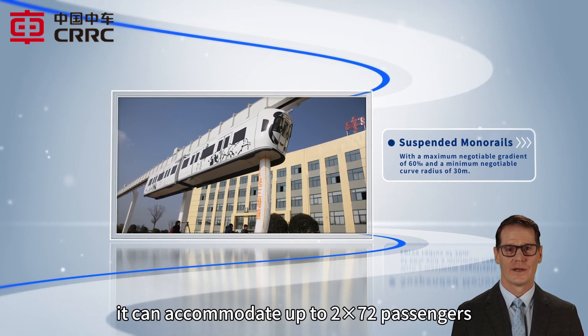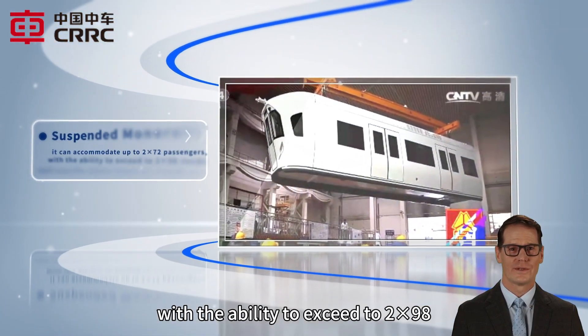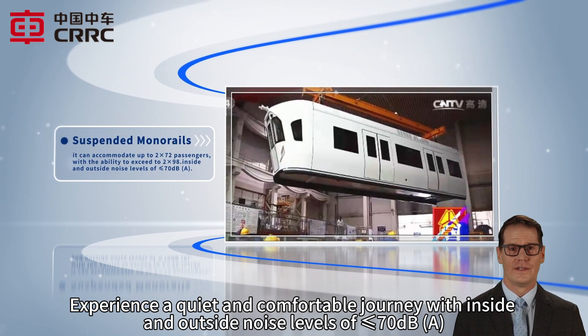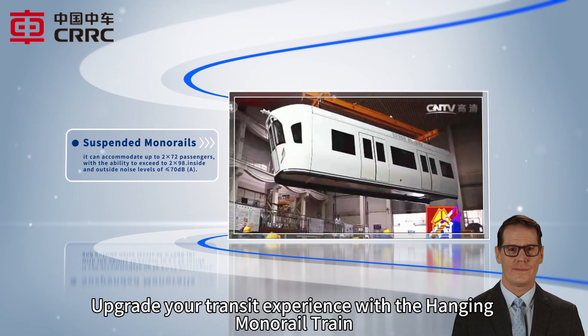Plus, it can accommodate up to 2 × 72 passengers with the ability to exceed to 2 × 98. Experience a quiet and comfortable journey with inside and outside noise levels of not more than 70 dB A-weighted. Upgrade your transit experience with the Hanging Monorail Train.